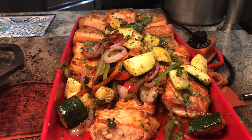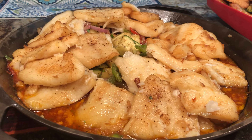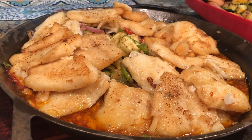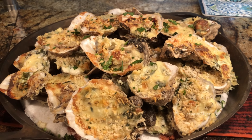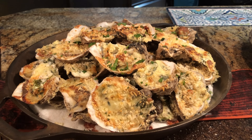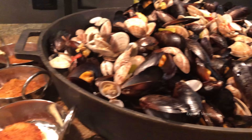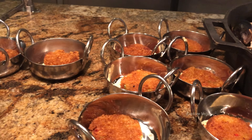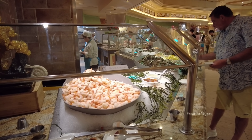Here's salmon and sea bass. There are Oysters Rockefeller, clams and mussels, and some crab cakes.